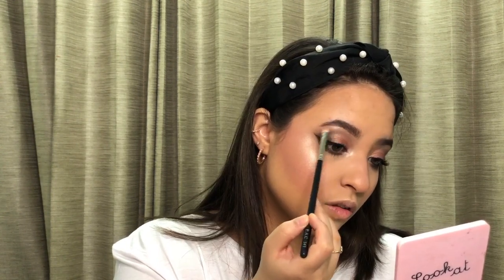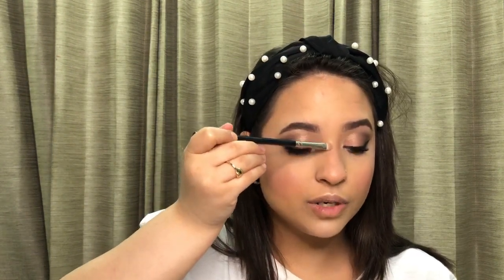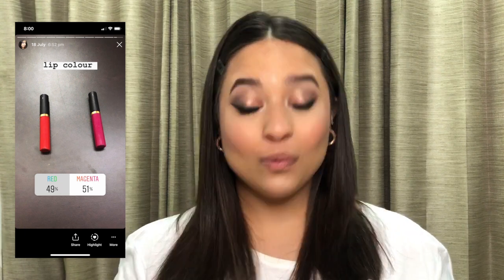Before going into the highlighter, I'm going to set my face using the Flower Beauty Seal the Deal setting spray. This says it's a matte finish but it is actually more of a satiny finish. However, it does make your makeup last a really long time, so if you need that lasting power this is a great setting spray. It comes with a white nozzle but mine was defective so I switched it with whatever I had.